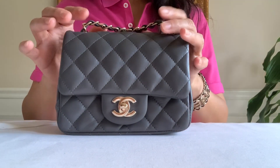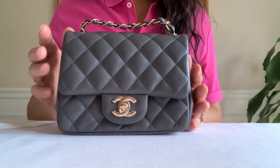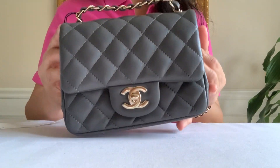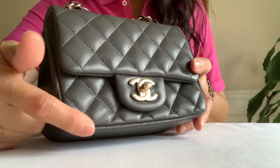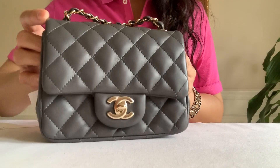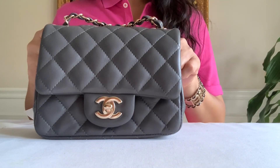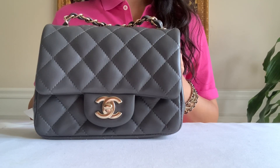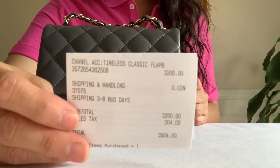I was so excited to share the new addition of black color in my collection, but I got the gray instead. The quilting here is dented, as well as on the other side. What do you guys think of this bag — the quality of this one? I don't like it. They did ring it with my receipt — Chanel Timeless Classic Flap.